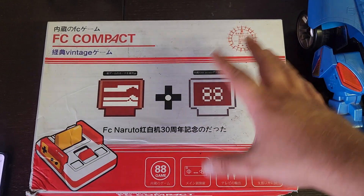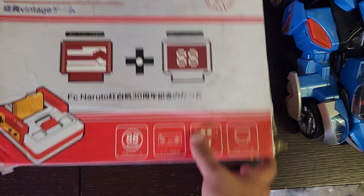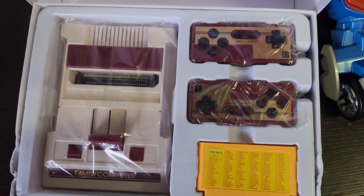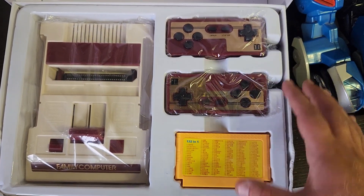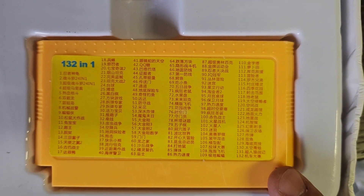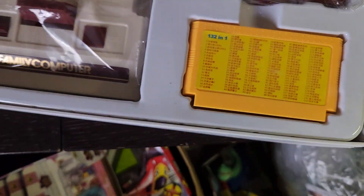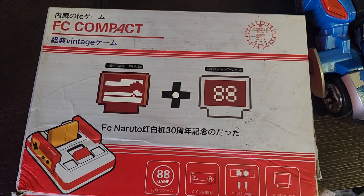Well it's FC Compact — it's like a Famiclone, a clone kind of thing. That's what it looks like in the box — all brand new in there, got two controllers, very cool. It's like obviously a Chinese thing but it's got a whole load of games in there. Got no idea what those are — maybe take a screenshot and translate it if you want to find out. £37, £35, something like that.